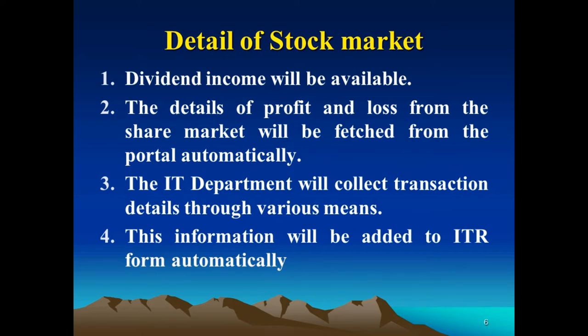The Income Tax Department uses different methods and means to collect transaction details of individuals. This information will be added to the ITR form automatically, so stock market information will also be available at the portal itself — you need not provide it separately.